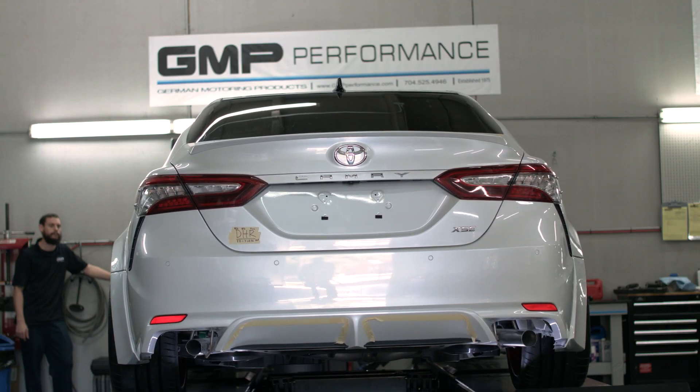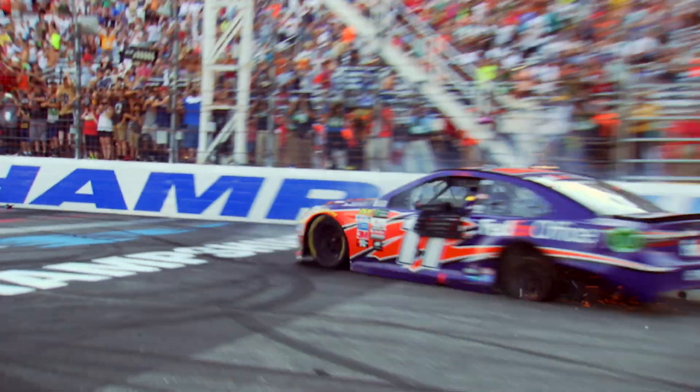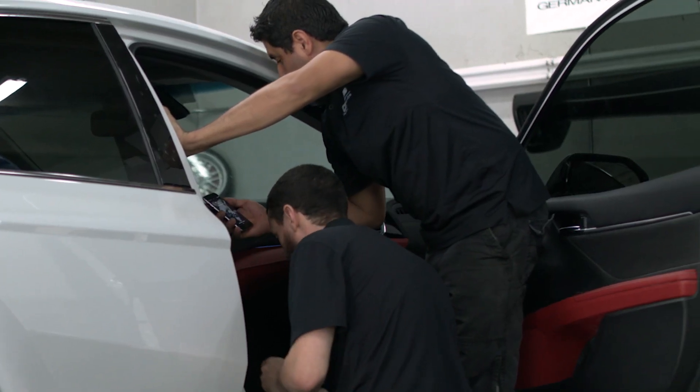This is like a unicorn. We haven't done a lot of Toyotas, and to do this Camry — it's unbelievable how nice and advanced and sophisticated this car is. Denny said, let's do it classy and racy.